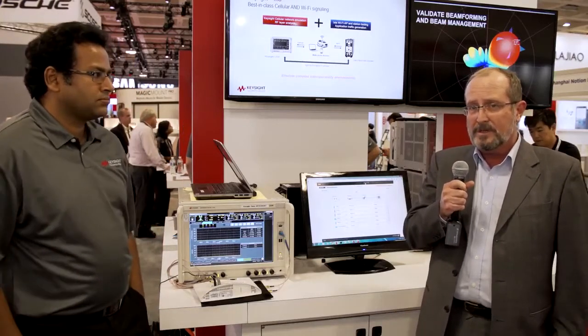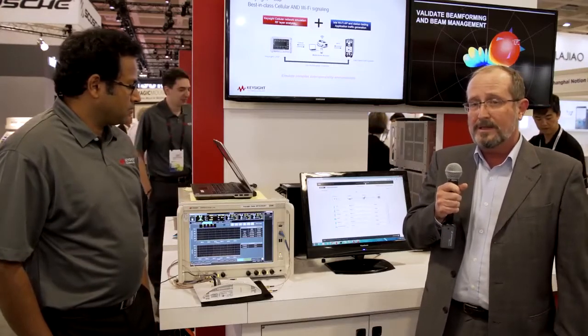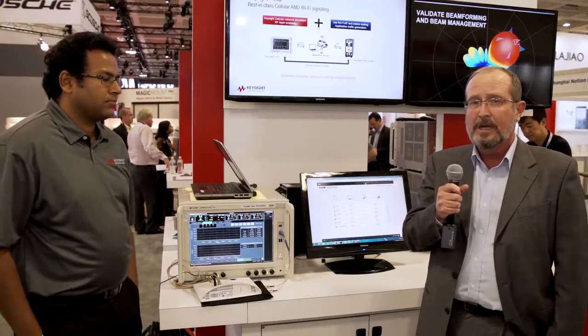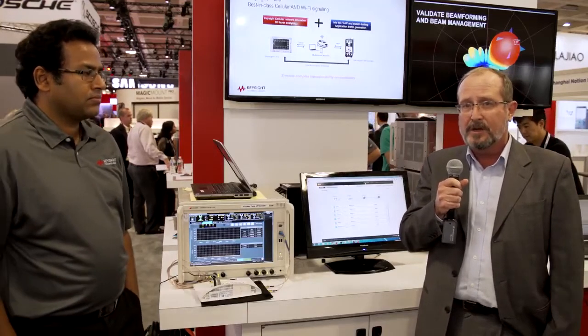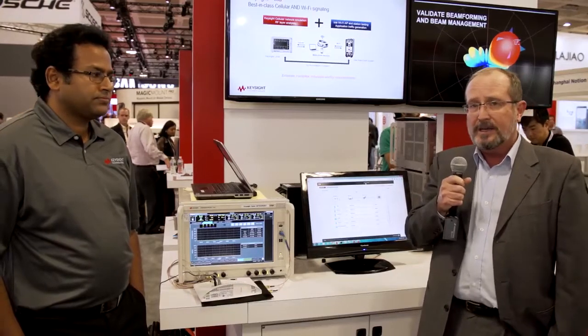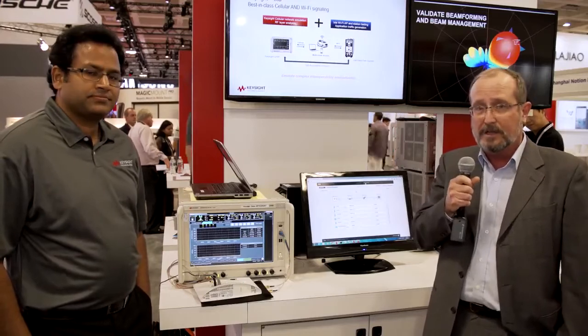We have introduced a solution with Ixia to show how we can simultaneously test both Wi-Fi and cellular to solve some of the complex interoperability challenges. I'm going to hand you off to my colleague here and he'll explain some of the more interesting details of this solution.